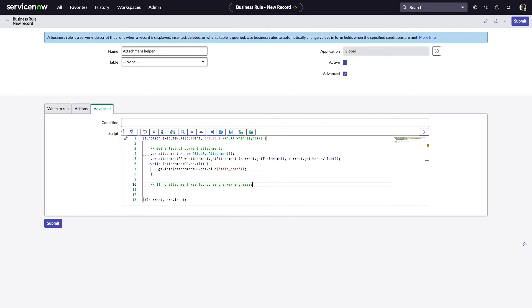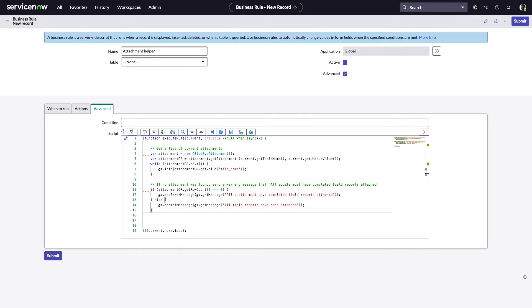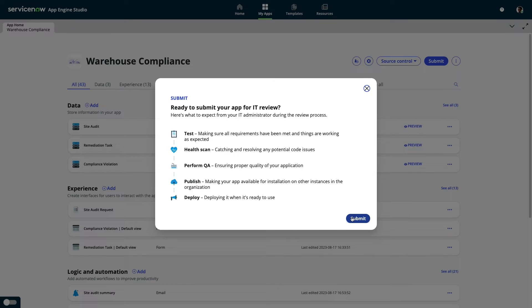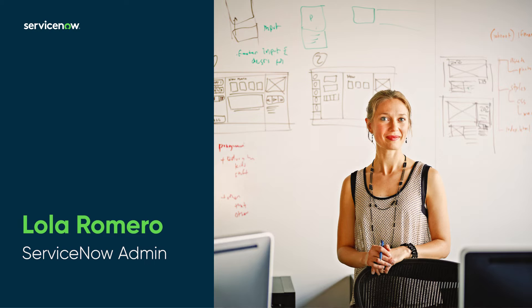From there, he can do a quick conditional check to see if any attachments are present and use code completion to provide a helpful warning message in the case where no attachments are found. Once Jake is happy with the revision to his app, he submits it to his admin team for review. Let's now join Lola, a ServiceNow admin, as she helps bring Jake's newly developed features to life.